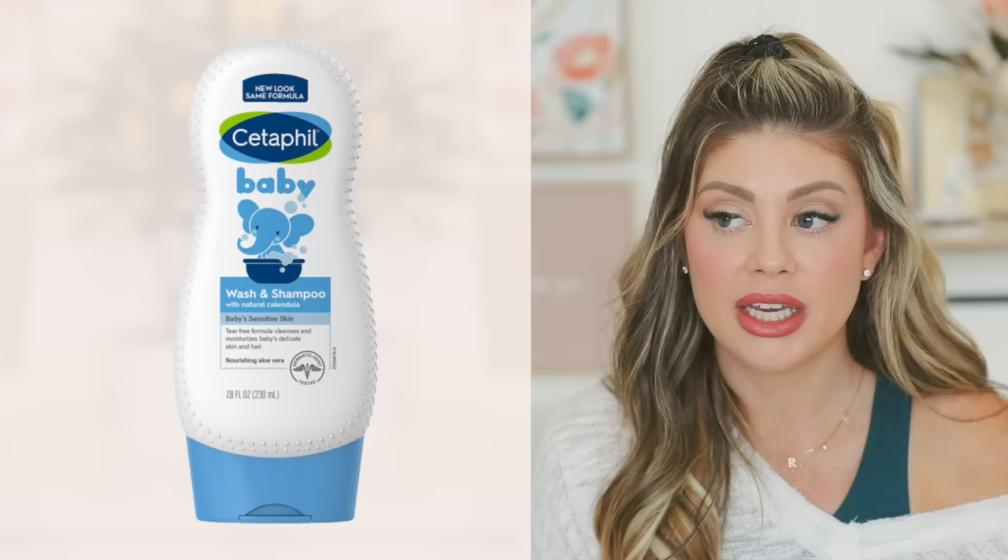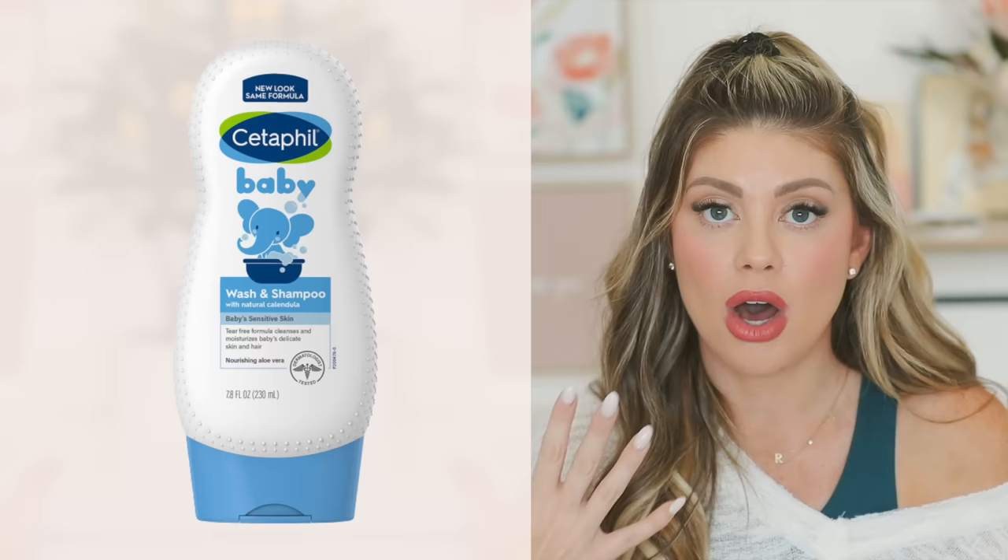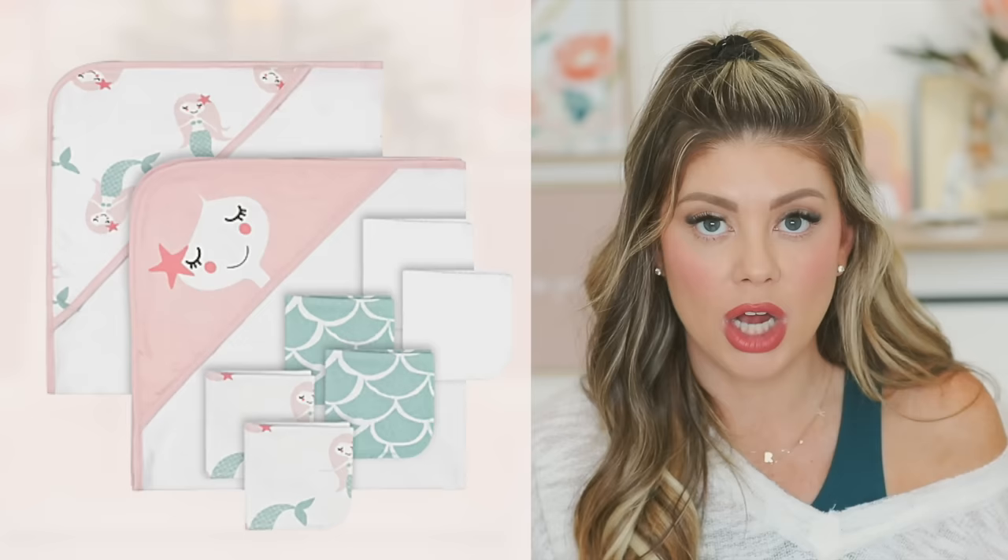My favorite baby wash is the Cetaphil Baby Wash and Shampoo — it suds up easily, cleans hair and body really well, and is absolutely my favorite after trying many. For baby towels, Mighty Goods at Bye Bye Baby has an eight-piece hooded towel and washcloth set with cute prints like rainbows. I still use hooded towels for the girls and they love them.